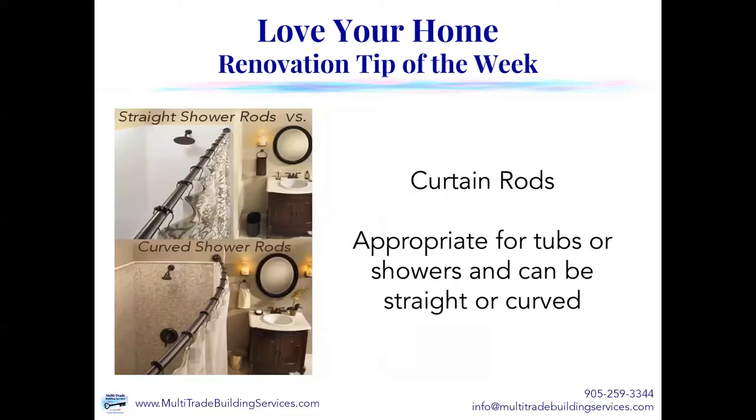Now let's talk about curtain rods, because although the rage is going with shower doors and tub doors, curtain rods absolutely have their place. There are two different types: straight curtain rods, like the one in the top photo, or a curved shower rod, like what you see in hotels. These can be appropriate for tubs or showers. I always encourage our clients, if they're going with curtain rods, to go with the curved shower rods, because it just gives you more space inside that shower or tub without actually taking up more square footage in your bathroom.